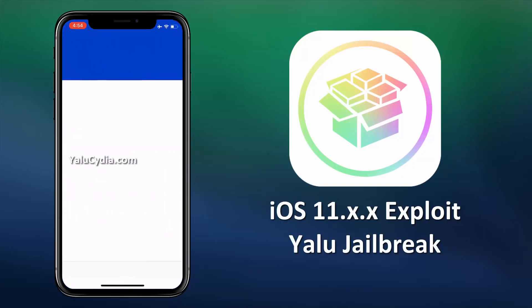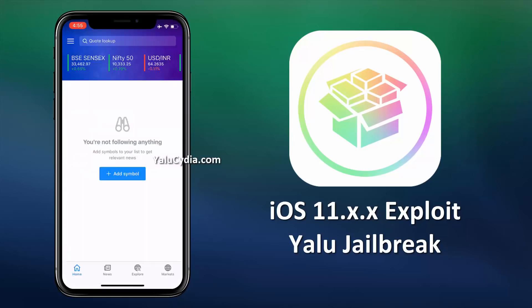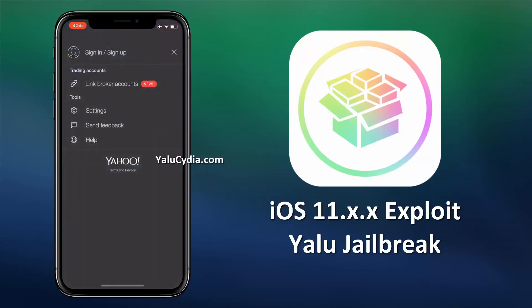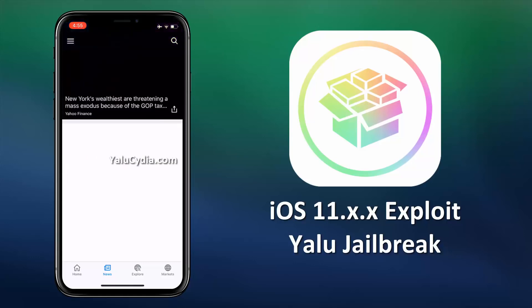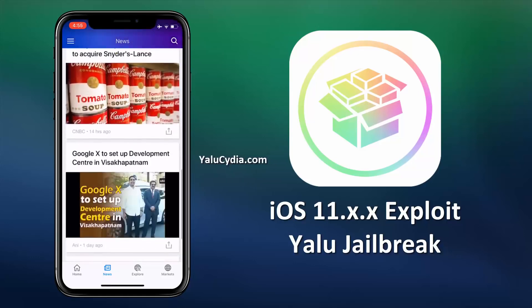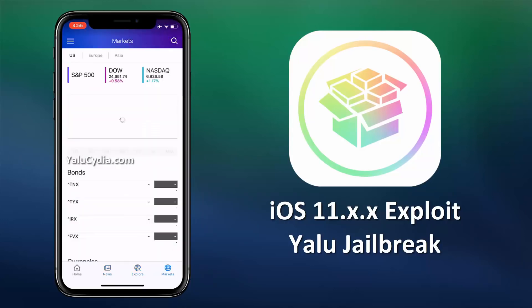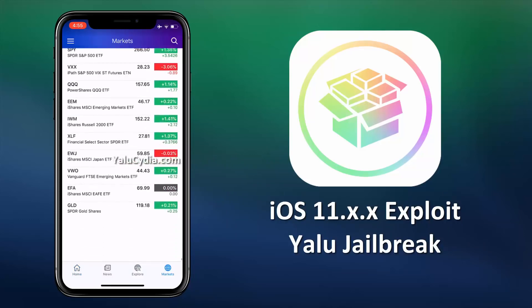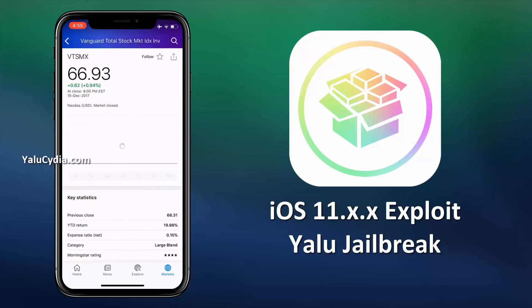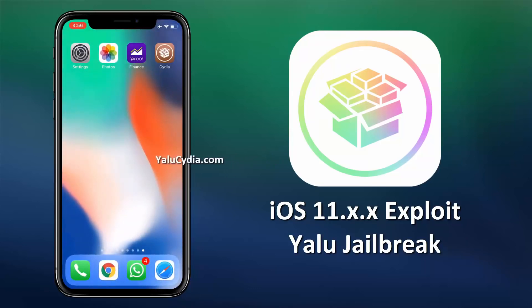Once the app is installed, follow the unlock instructions and install the app. After following the unlock instructions, the Cydia should get installed along with this app. Here you can see both the apps have installed successfully.